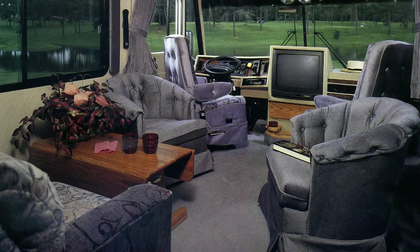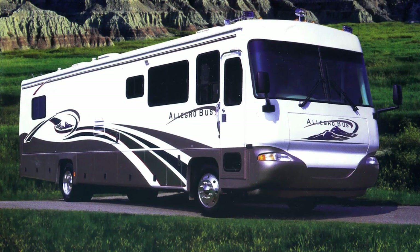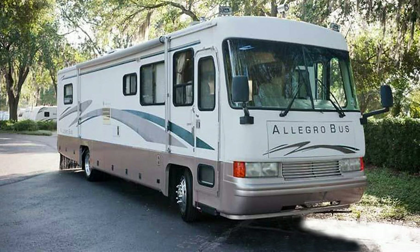We started building the bus on a regular basis in 95. The Department of Transportation decided that trailers could be 102 inches wide. We decided a little bit after that we would come out with a wide body, and that was about 95, 96. We came out with the first wide body.